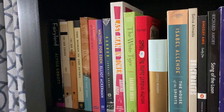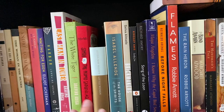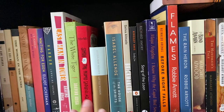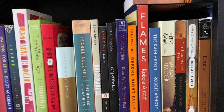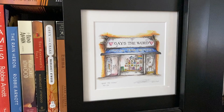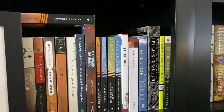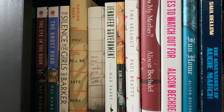I am not going to talk about every book individually, but I'll make sure you get a good look at each shelf. Some of these books I've read, some I will get to at some point, and some I've really been wanting to get to for a very long time and have not. I recently got this print of Gaze the Word, which is a bookstore in London that I would really like to visit someday. At some point I want to hang it in here, but I haven't yet.